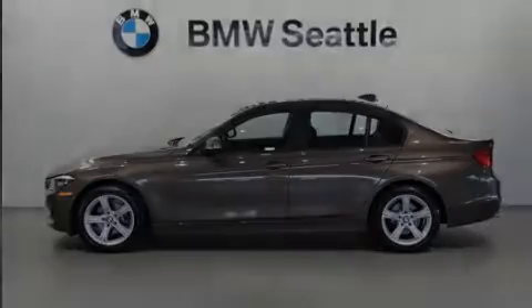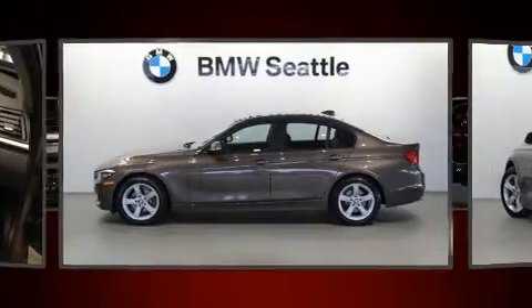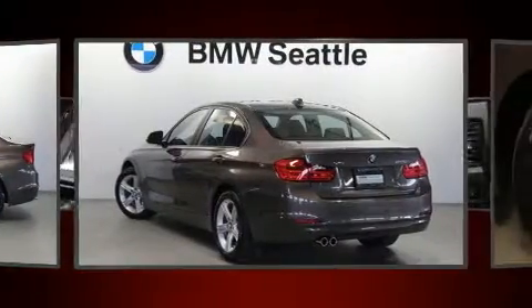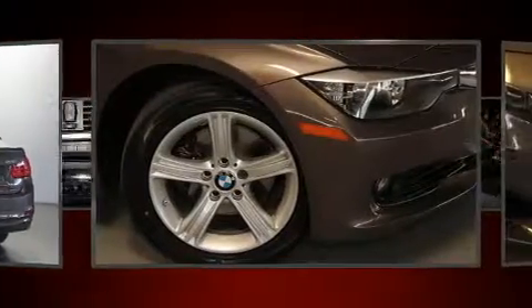Familiarize yourself with the 2014 BMW 328i xDrive. With just over 30,000 miles on the odometer, this four-door sedan prioritizes comfort, safety, and convenience.